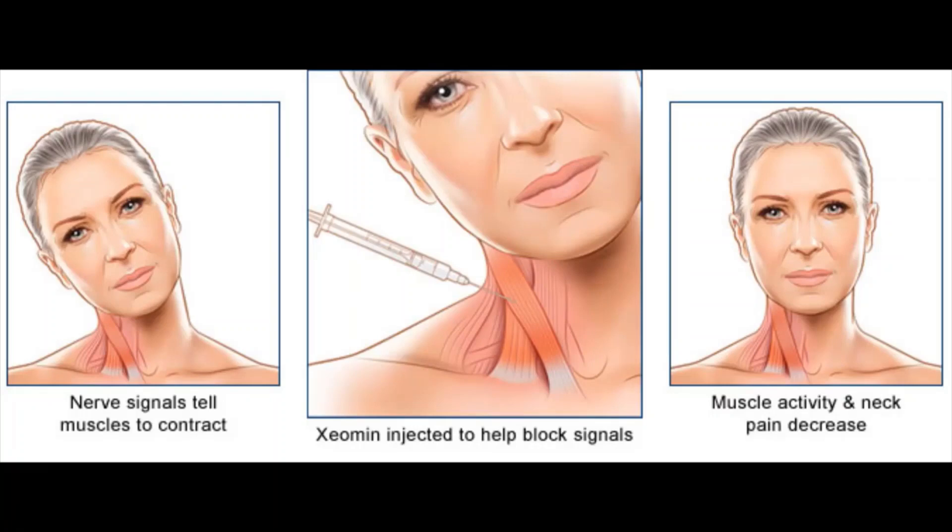There is no cure for cervical dystonia. In some people, signs and symptoms may disappear without treatment, but recurrence is common. Treatment focuses on relieving the signs and symptoms. Botulinum toxin, a paralyzing agent, can be injected directly into the neck muscles affected by cervical dystonia. Examples of botulinum toxin drugs include Botox, Dysport, Xeomin, and Myobloc. Most people with cervical dystonia see an improvement with these injections.